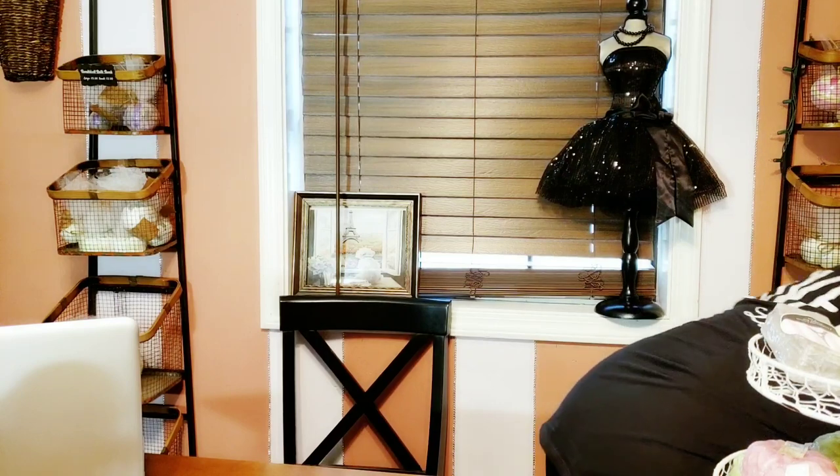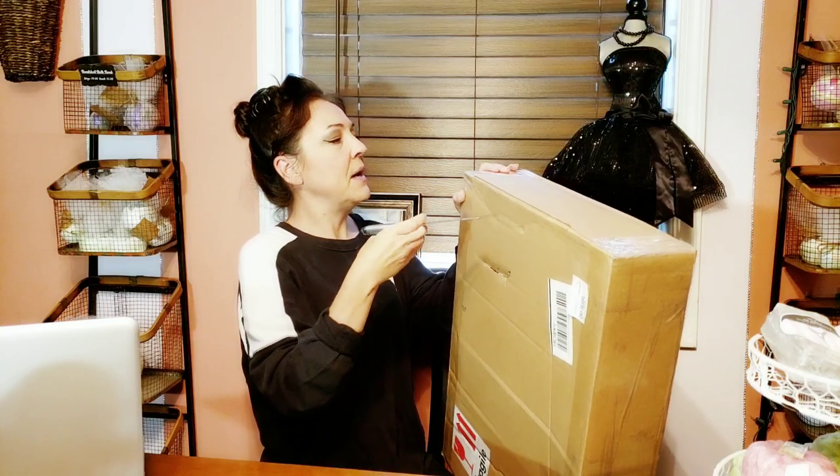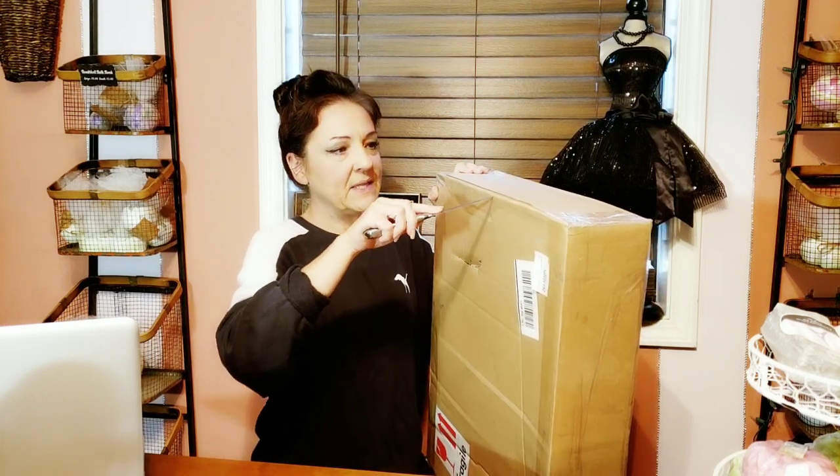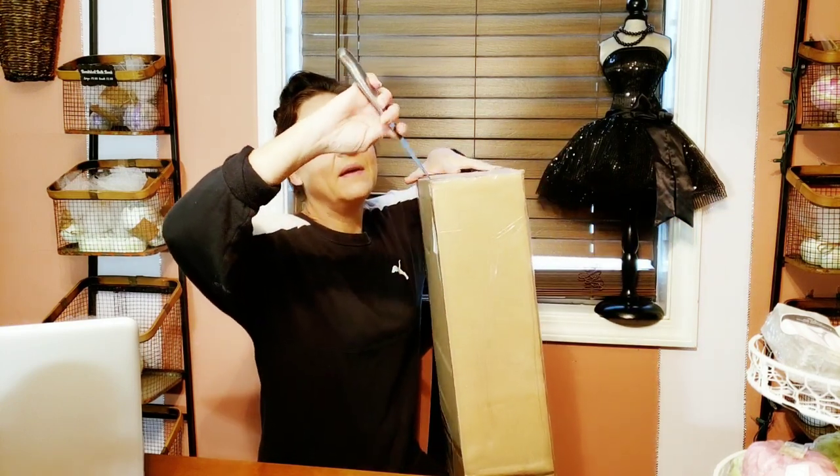I'm going to go ahead and unbox this second one for you and let you see what it looks like. This is the box that came in — somebody kind of popped it, but I don't think it did any damage. I always see people cutting like this in their unboxing videos and it gets on my nerves because I'm like, oh my god, you're going to cut yourself. She tapes them really, really well.